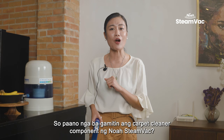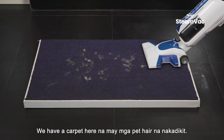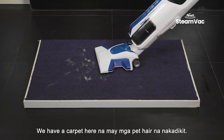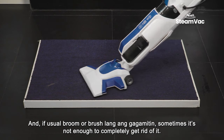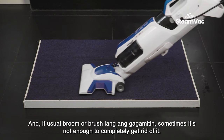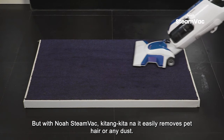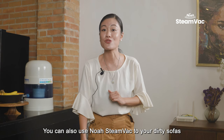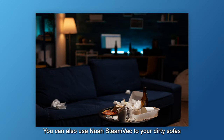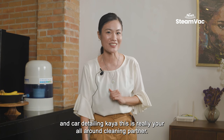So how do you use the carpet cleaner component of NOAA Steam Vac? We have a carpet here with pet hair stuck on it. If you use just a regular broom or brush, sometimes it's not enough to completely get rid of it. But with NOAA Steam Vac, you can clearly see that it easily removes pet hair or any dust. You can also use NOAA Steam Vac on your dirty sofas and for car detailing — this is really your all-around cleaning partner.